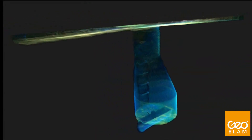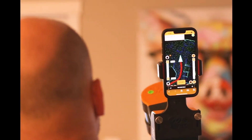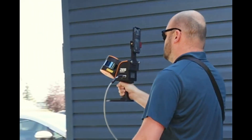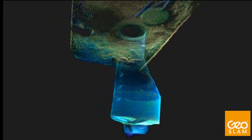With a range of 100 meters, the Horizon RT is great for outdoor use, including spaces where features are positioned further apart. Its lightweight and compact design also makes it perfect for indoor surveys. The Zeb Horizon RT is your tool to capture, process, and understand the world around you.